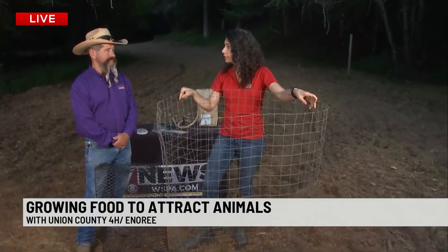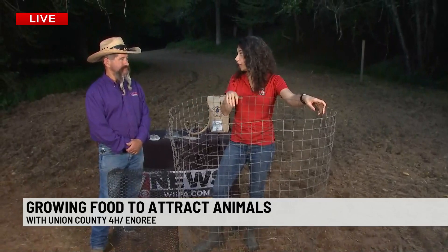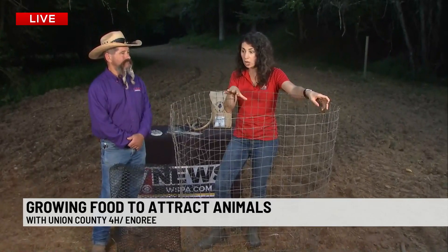This is where you plant seeds, food grows, animals come, and you can either watch them or maybe take them for hunting and eating. There are plenty of different options, but we were talking about planting.